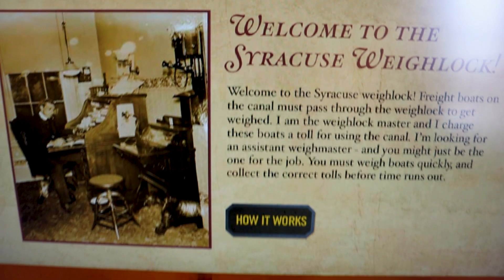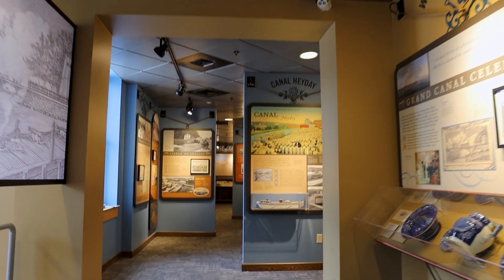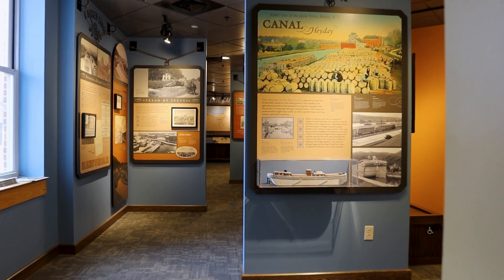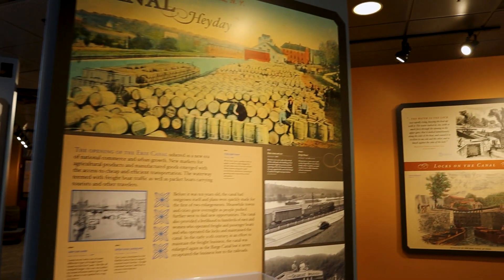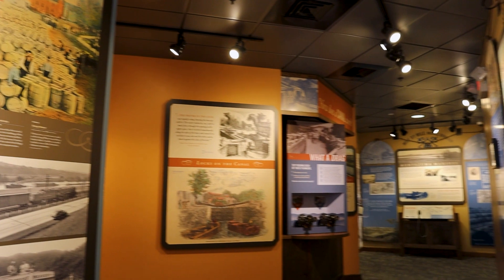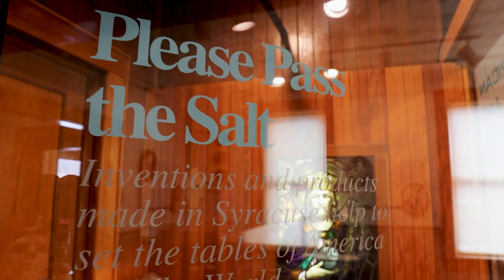Welcome to the Syracuse Waylock. The Erie Canal totally transformed Syracuse. It went from a town of 250 people before the Erie Canal opened to, within 70 years, 100,000 people living in it. It also grew to produce about 80 percent of the country's salt at one point — that's why we're the Salt City.